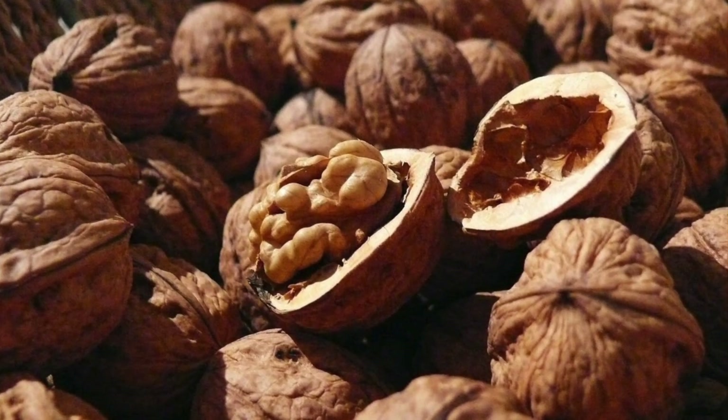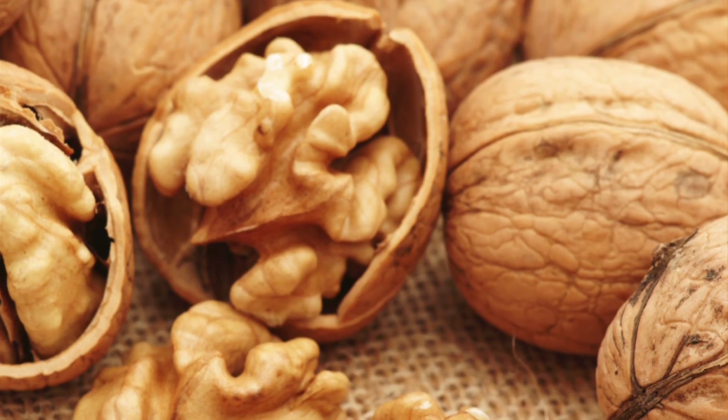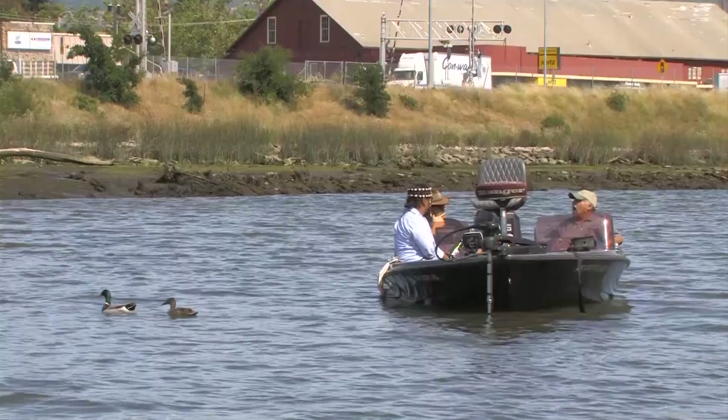Less shrivel, less color change, and it's just a fuller, healthier looking walnut. Bottom line is I get a better price for it.